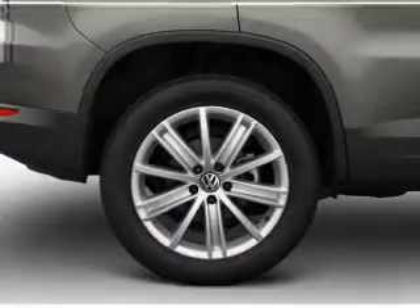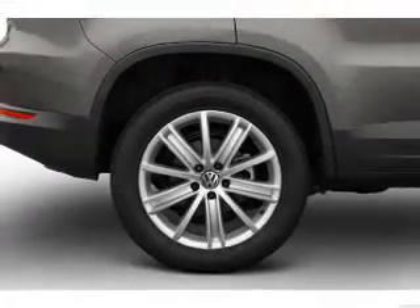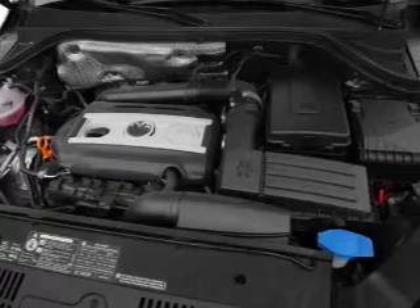Power door locks, power windows, power steering, cruise control, power mirrors, an alarm system, and an AM-FM stereo with an MP3 player.